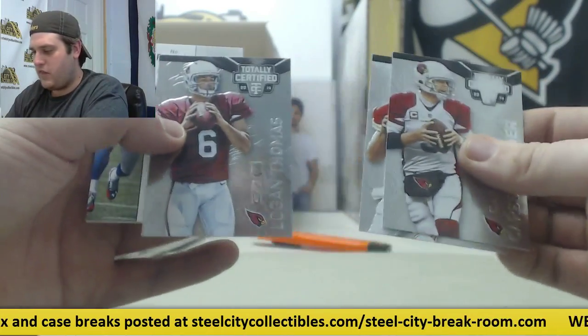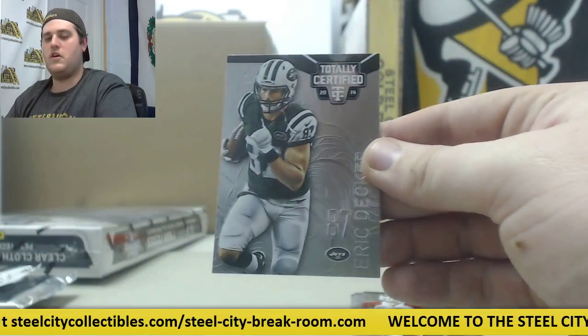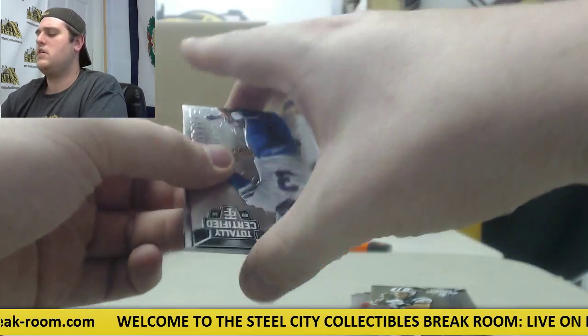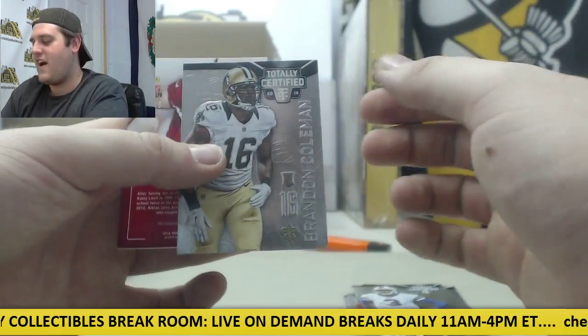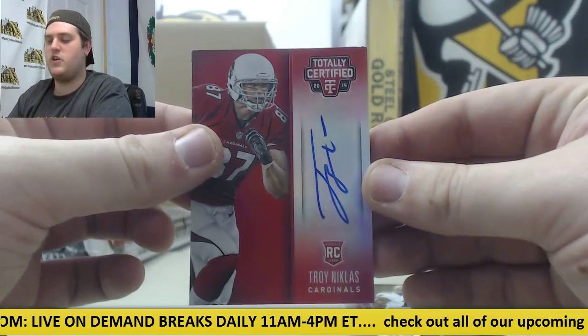Palmer, Smith, Logan Thomas rookie. Andre Williams rookie card, Eric Decker. Manual, Marshawn Lynch 57 out of 100. Beast Mode. Brandon Coleman rookie three of 25, rookie card auto Troy Nicklaus.